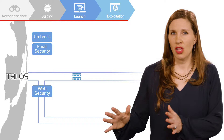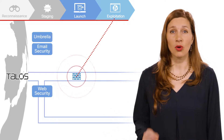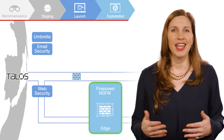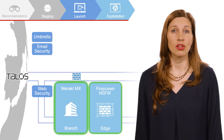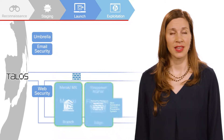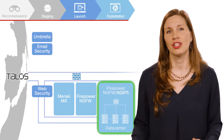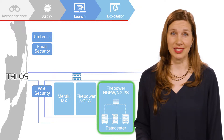After an initial launch, attackers exploit vulnerabilities in a network to gain a foothold. Cisco's Next Generation Firewall and Meraki MX protect critical assets from being accessed through compromised applications at the edge, the branch, and in the data center. Cisco's Next Generation Intrusion Prevention System identifies and blocks exploits with industry-leading efficacy.